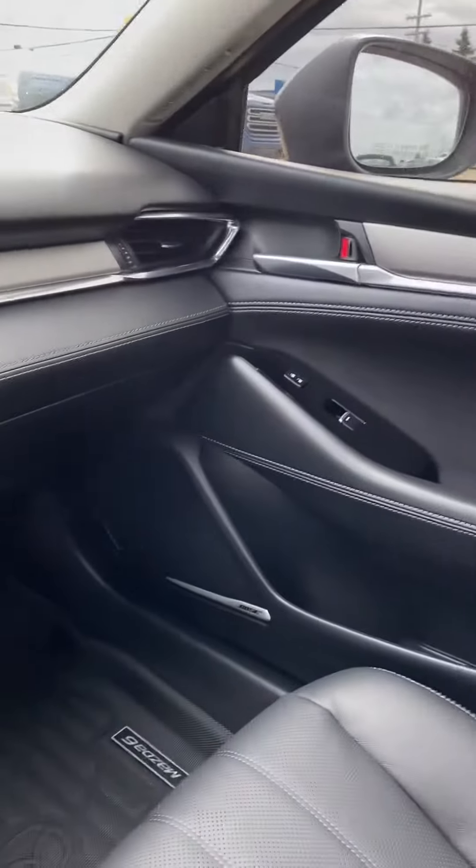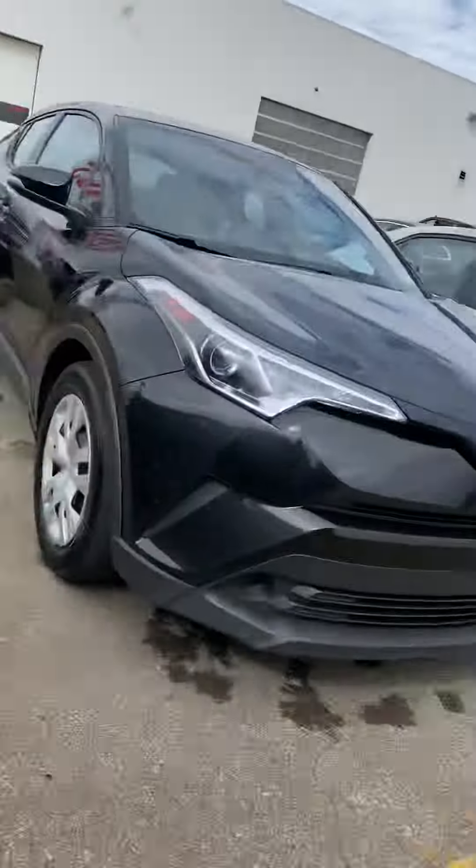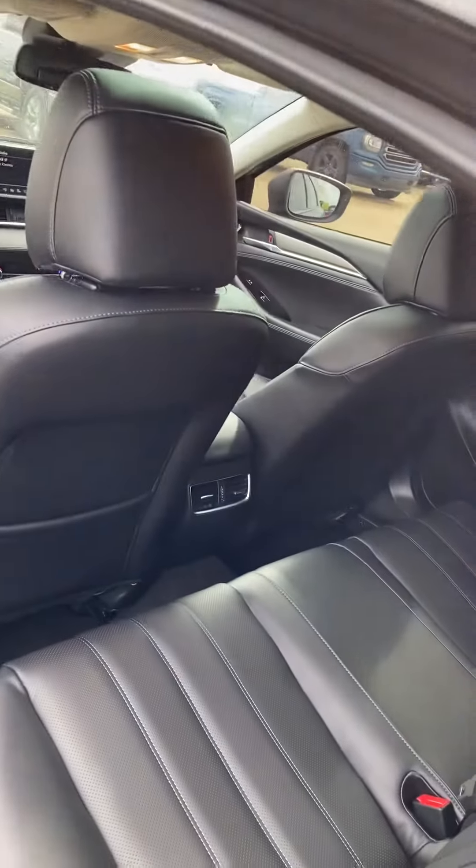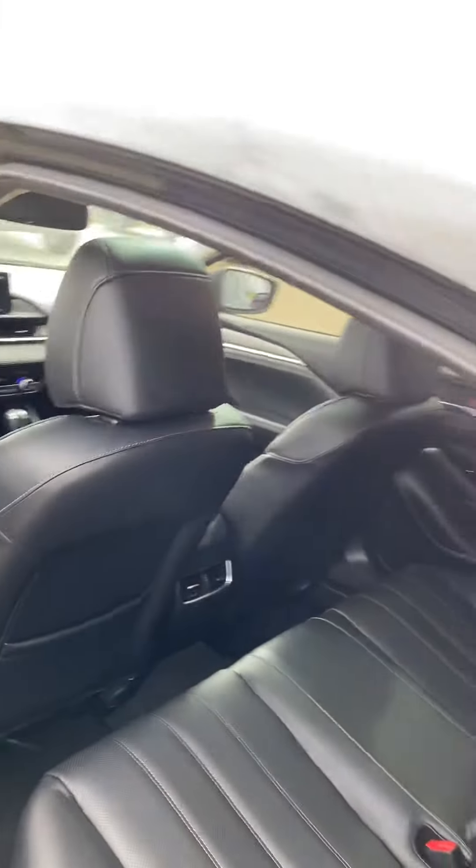And you can see it's extremely well kept too. Like these back seats look like they've barely ever been sat in. Lots of room back here as well. You can see we've got vents back there to keep the rear passengers warm or cool depending on the time of year.